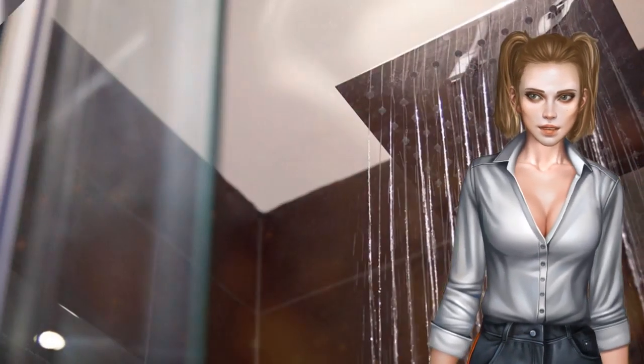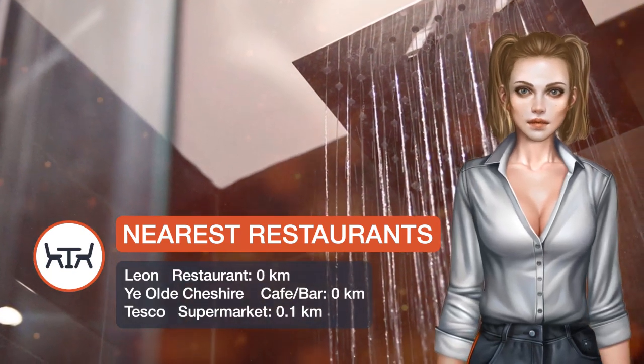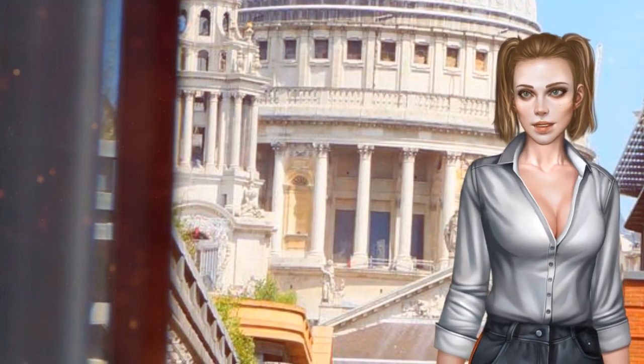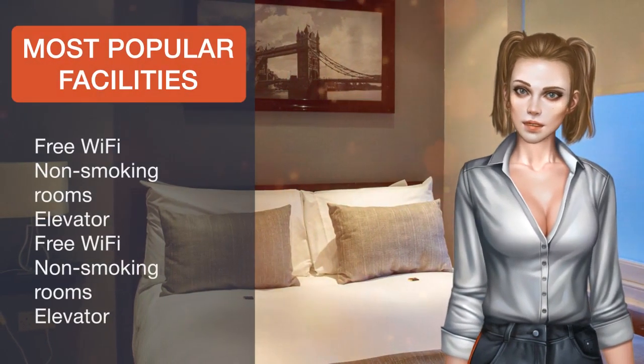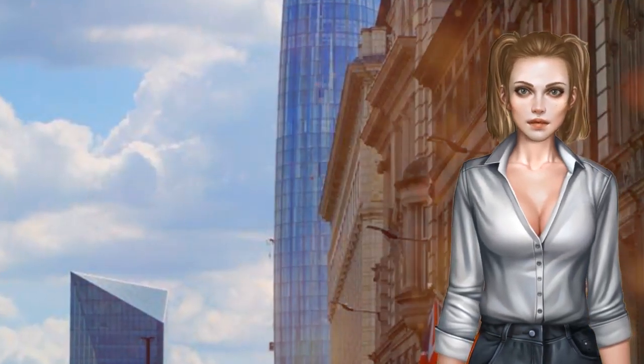Somerset House is 1.1 kilometers from the apartment, while Lyceum Theatre is 1.3 kilometers away. The nearest airport is London City Airport, 12.9 kilometers from Excel Apartments St Paul's. City of London is a great choice for travelers interested in history, city trips and city walks.